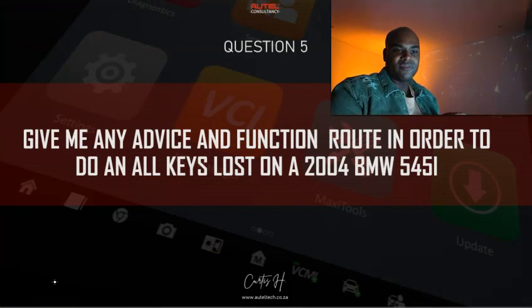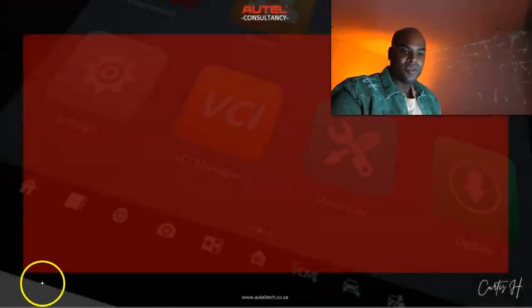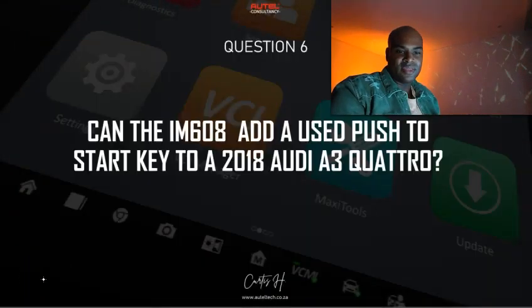Question five: Give me any advice on the function route to do an all keys lost on a 2004 BMW 5-series. If it's a CAS2 system, you can do it through OBD — very simple. If it's not a CAS2 system, you'll need to take out the EWS module, read the EEPROM file, and then load that file to learn the key. The IM608 does a pretty good job walking you through that procedure.